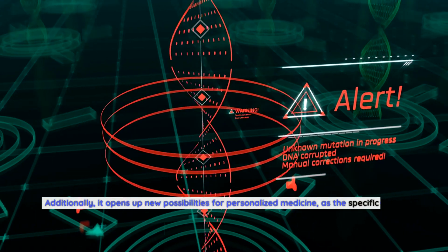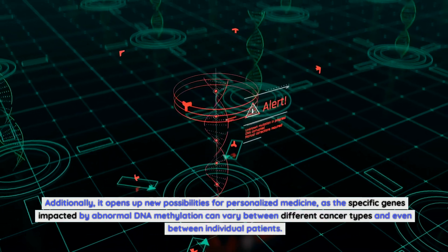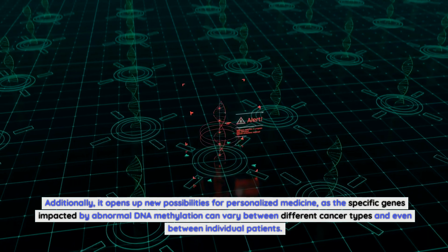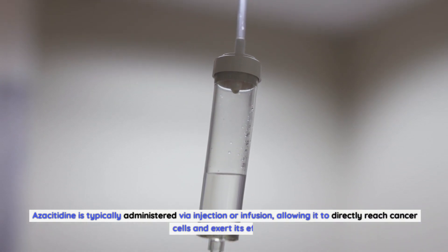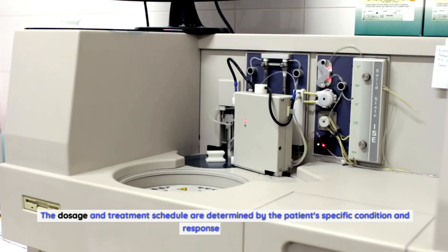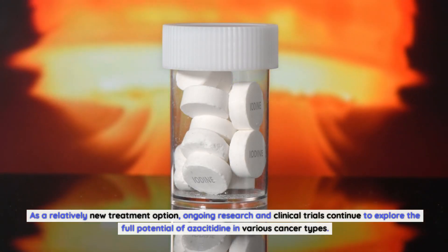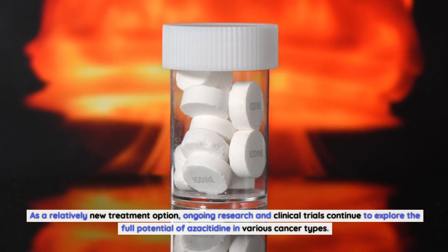Additionally, it opens up new possibilities for personalized medicine, as the specific genes impacted by abnormal DNA methylation can vary between different cancer types and even between individual patients. Azacitidine is typically administered via injection or infusion, allowing it to directly reach cancer cells and exert its effects. The dosage and treatment schedule are determined by the patient's specific condition and response to therapy. Ongoing research and clinical trials continue to explore the full potential of azacitidine in various cancer types.